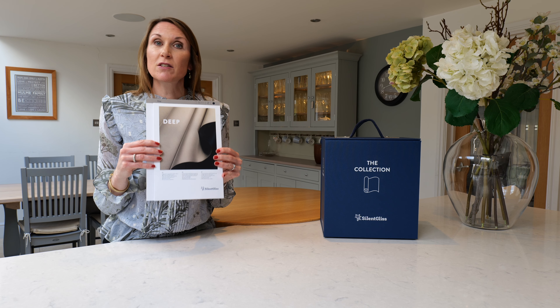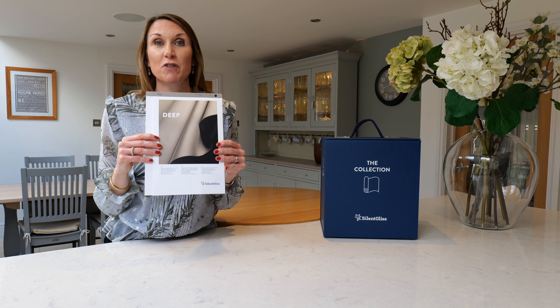The fabric is 100% polyester, so it's suitable for humid conditions and it is inherently fire-retardant.